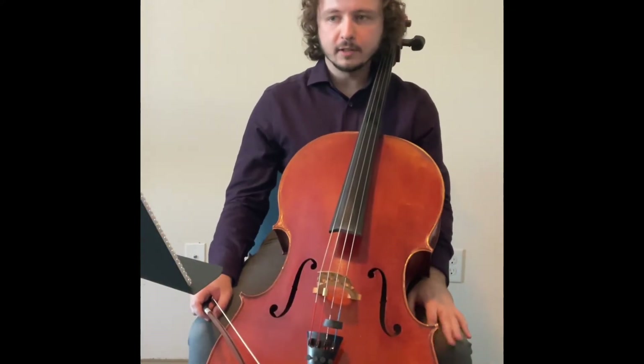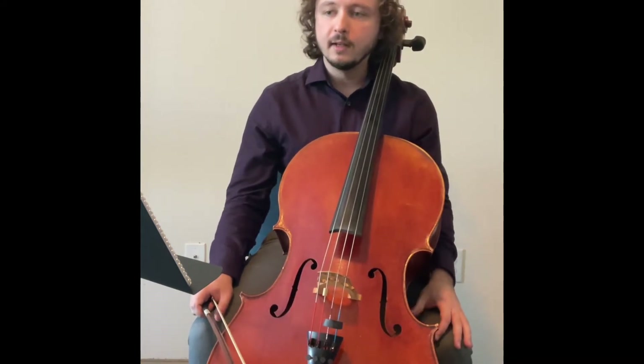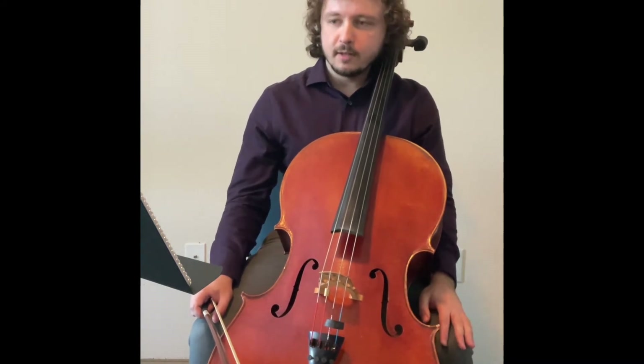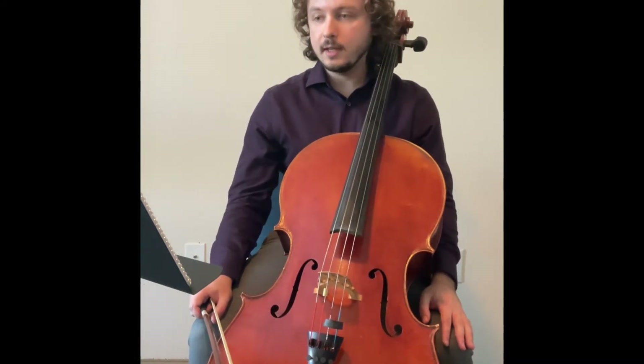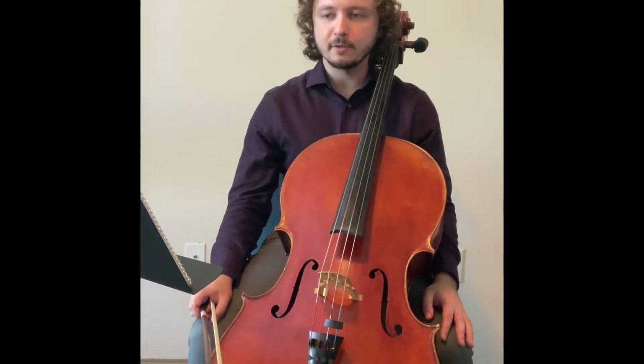Hi, I'm Michael with the Arkansas Philharmonic, here to help you out with your all-region audition excerpts today. The first etude we will look at is Dotsower No. 5, otherwise known as Schroeder No. 36 in A minor, which is a key we are all going to be very used to after a few weeks here.